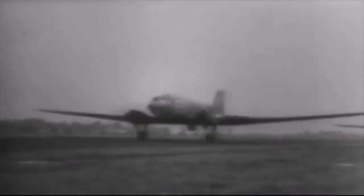The gliders, towed by C-47s, carry field tanks, hospital equipment, and numerous items necessary for a self-contained army, winging across the channel.